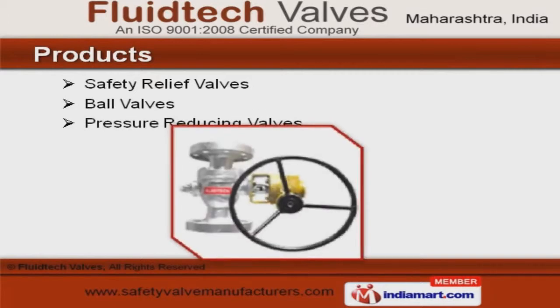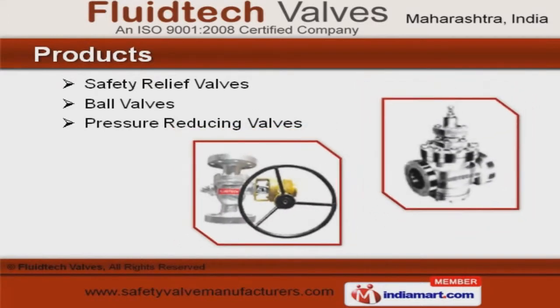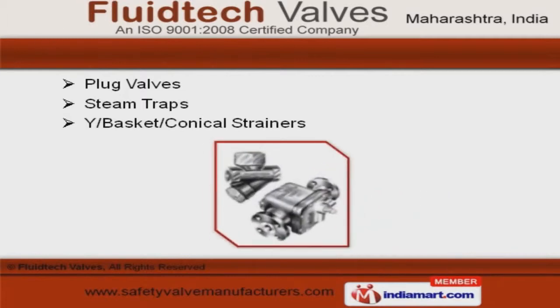Safety relief ball and pressure-reducing valves are some of our products. Our plug valves and steam traps are in huge demand across the global markets.